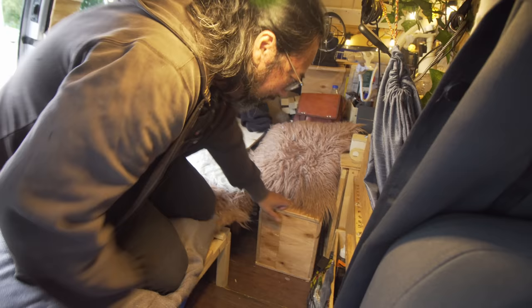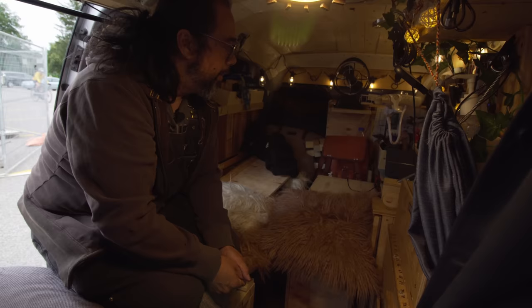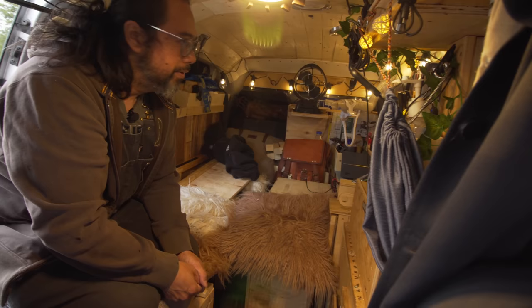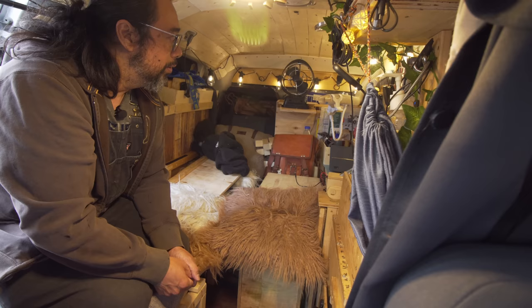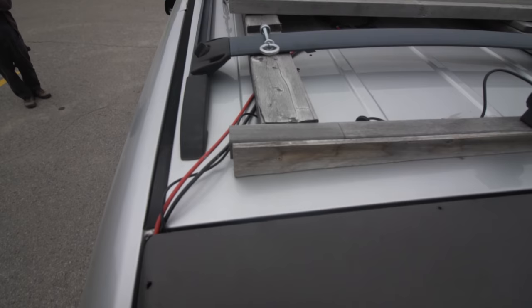The way it works: you open it up and there's the fridge — it's turned off right now. For electricity I have about 140 amp hours, powered by solar. I also have a DC to DC charger. I installed it myself. When I'm driving, it's going to completely charge it up.